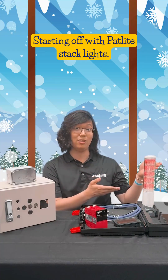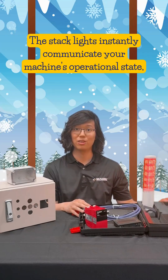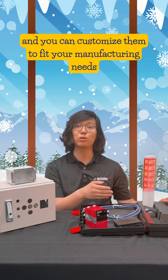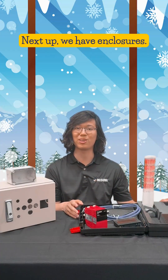Starting off with PatLite stack lights. These are used for real-time status indication. The stack lights instantly communicate your machine's operational state, and you can customize them to fit your manufacturing needs and keep things merry and bright.